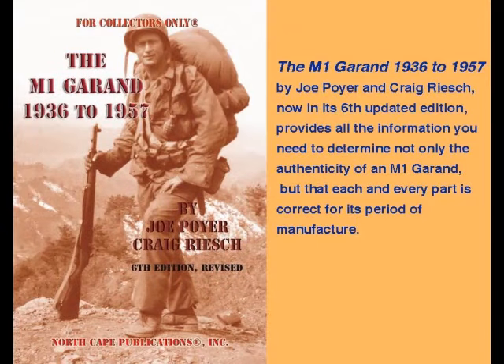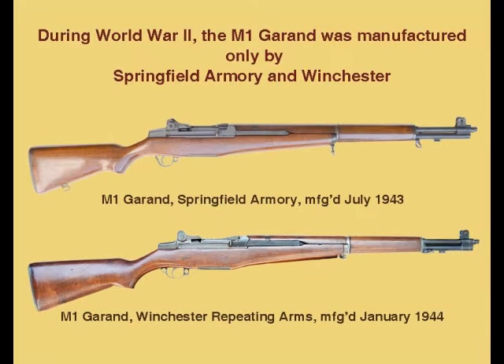The M1 Garand is a very collectible World War II and Korean War rifle. A total of 4,040,802 were manufactured between 1936 and 1945 by the Springfield Armory and the Winchester Repeating Firearms Company. These are generally referred to as World War II Garands by collectors, although they were also in use during the Korean War.